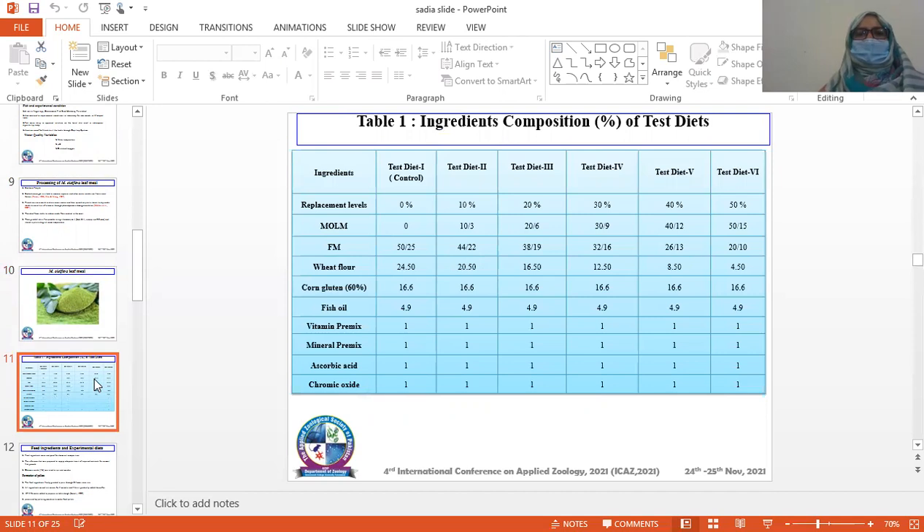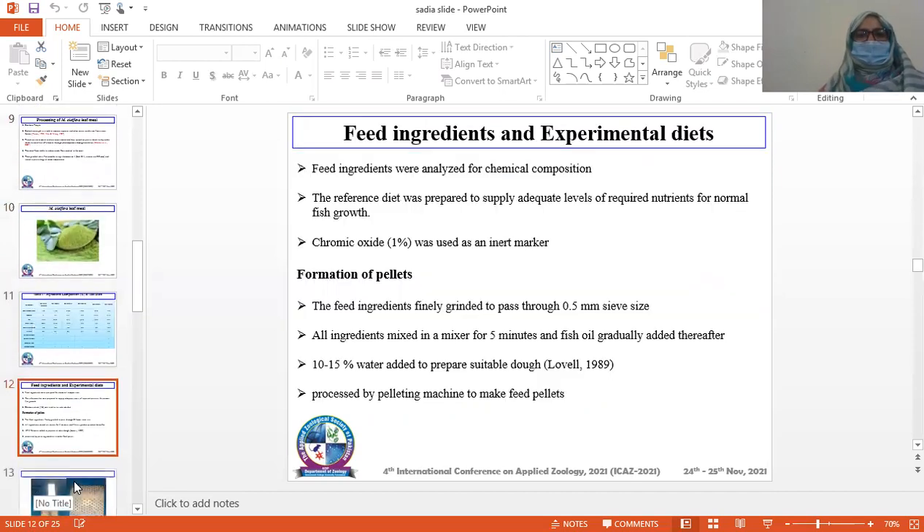This table shows the ingredient composition of the test diets. Feed ingredients and experimental diets: Feed ingredients were analyzed for chemical composition. The reference diet was prepared to supply adequate levels of required nutrients for normal fish growth. Chromic oxide was used as an inert marker. The feed ingredients were ground to pass through a 0.5 mm sieve. All ingredients were mixed in a mixer for five minutes and fish oil was gradually added. Ten to fifteen percent water was added to form a dough, which was then processed to make feed pellets.